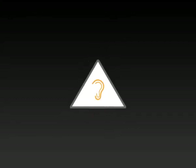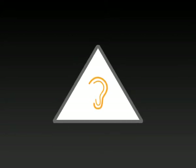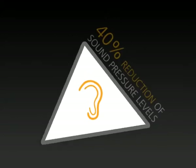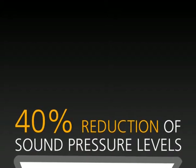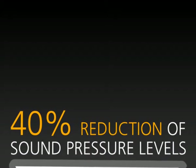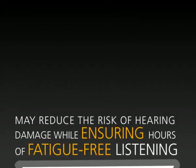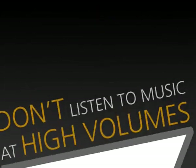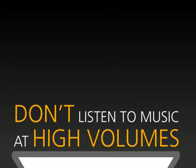Safer hearing: S-Logic does not only create a natural surround sound sensation. S-Logic allows at the same time a reduction of sound pressure levels at the eardrum by up to 40%, which means 3 to 4 decibel. This may reduce the risk of hearing damage while ensuring hours of fatigue-free listening. However, UltraZone generally advises not to listen to music at high volumes to prevent hearing damage.